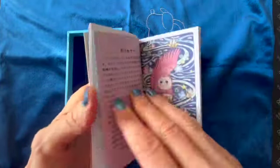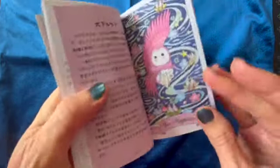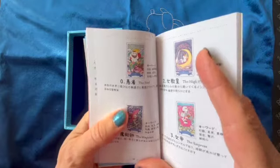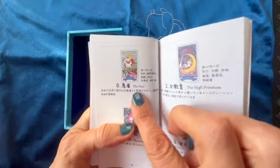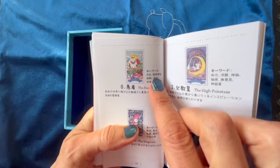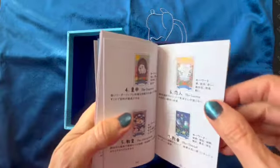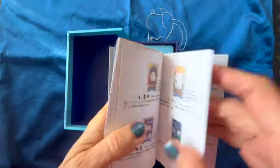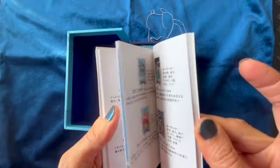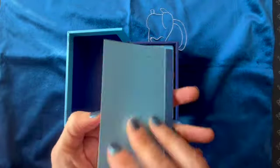And then you have the major arcanas here. As you can see the explanations are very brief — only keywords. You have the fool here and you have just a few keywords like 'freedom' or 'new beginning' and this kind of thing. It's nice that it's a color booklet, but I think the explanations are a little thin. It's the same for the minors here. It's a very small booklet.